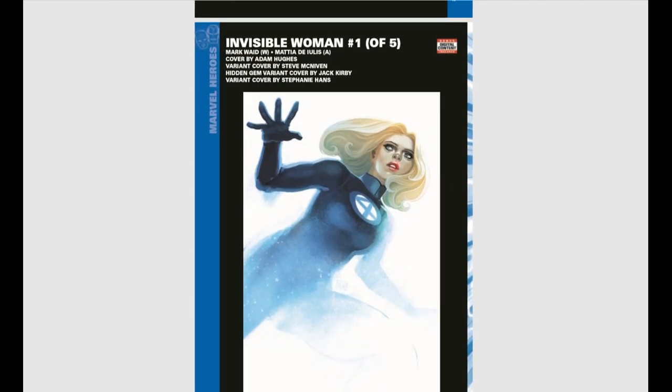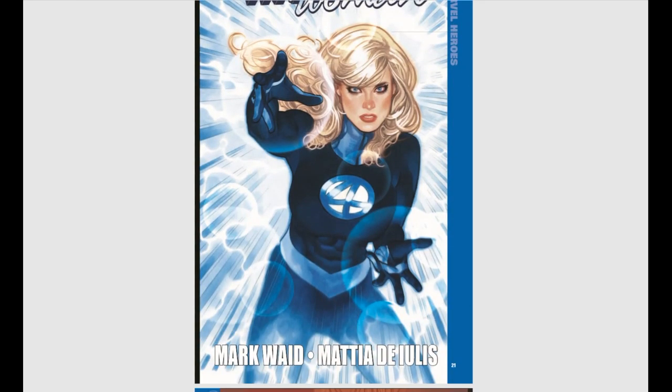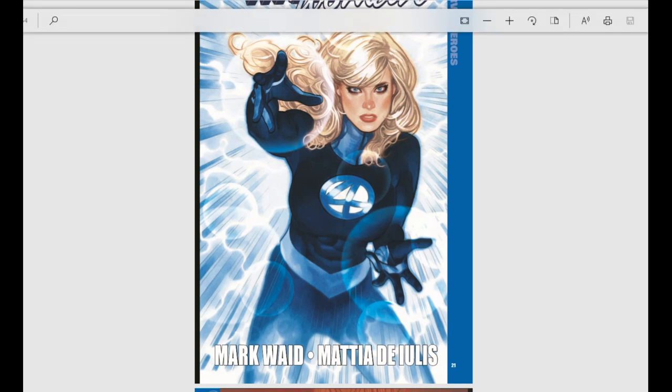Invisible Woman is getting her own series, which should be a little interesting. The cover looks like Adam Hughes artwork, and his work as of late really hasn't been all that appealing. So, hey, there you go.